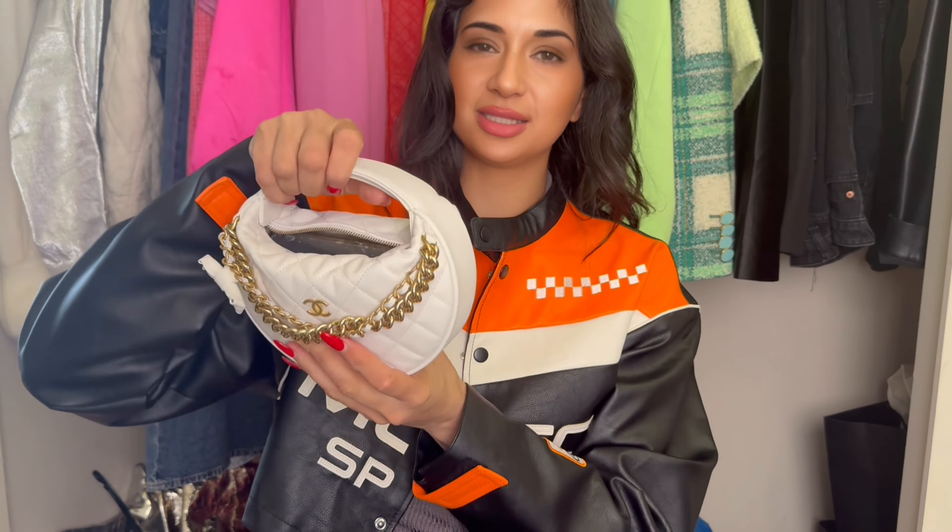Comment below what you think. Do you like this SLG? Do you think this was a good purchase? Would you wear something like this? What are your thoughts?